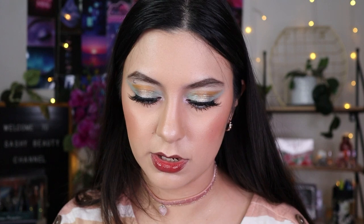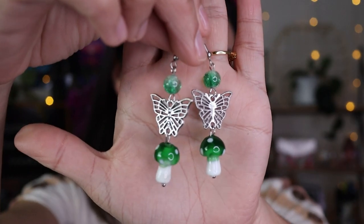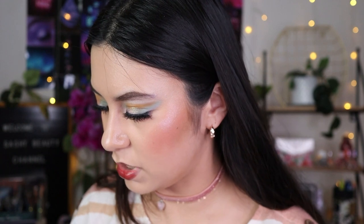I got star earrings too — they're pretty big and will go with a lot of outfits. And then there's another pair of earrings similar to the purple mushrooms except these are green mushrooms with a butterfly accent. They're different so that's why I got them — very mystical looking. These feel a bit heavier than the purple ones.